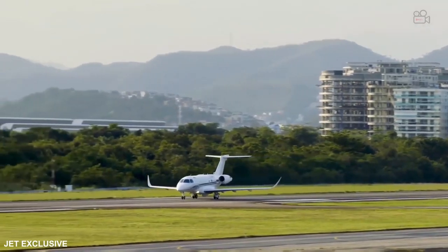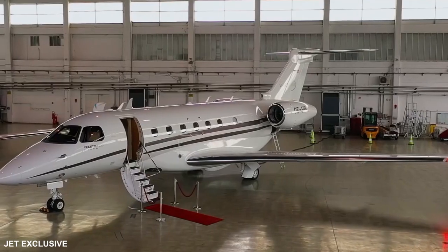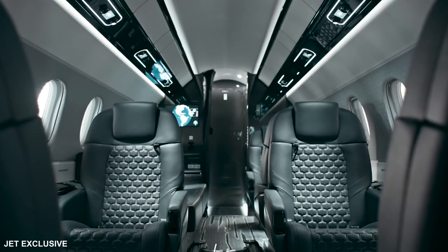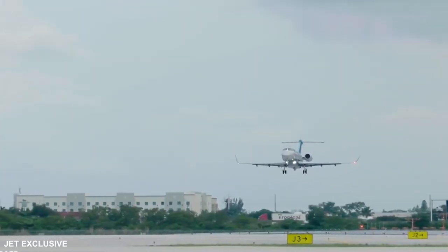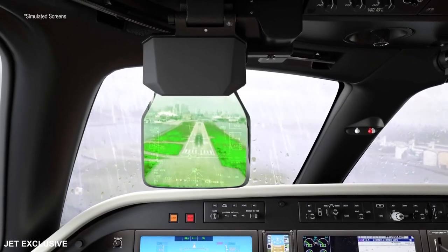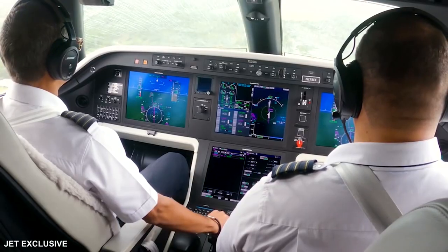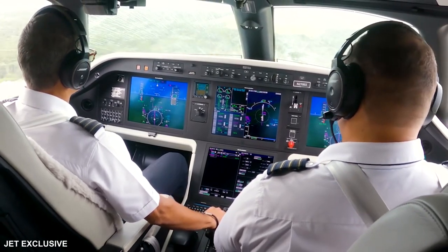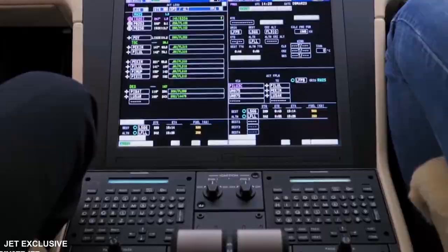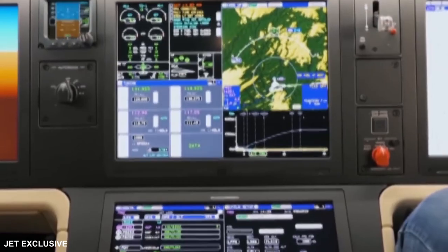High-capacity, ultra-high-speed connectivity for all aboard is available through Viasat's Ka-Band with speeds up to 16 megabytes per second and unlimited streaming — another industry exclusive in the super mid-sized category. The Praetor 600 features Collins Aerospace's newest edition of the acclaimed ProLine Fusion flight deck, with capabilities including the industry-first vertical weather display, ATC-like situational awareness with ADS-B in, predictive wind shear radar, Embraer Enhanced Vision System (E2VS) with head-up display (HUD), enhanced video system (EVS), inertial reference system (IRS), and synthetic vision guidance system (SVGS).